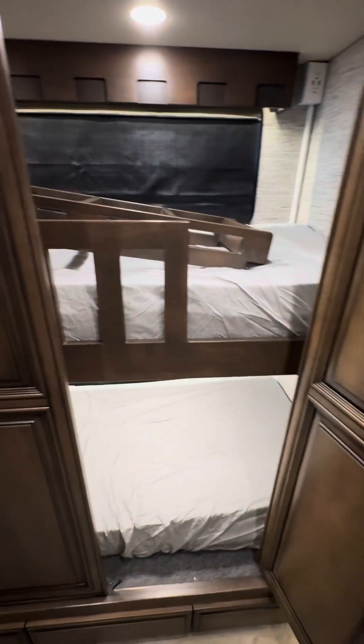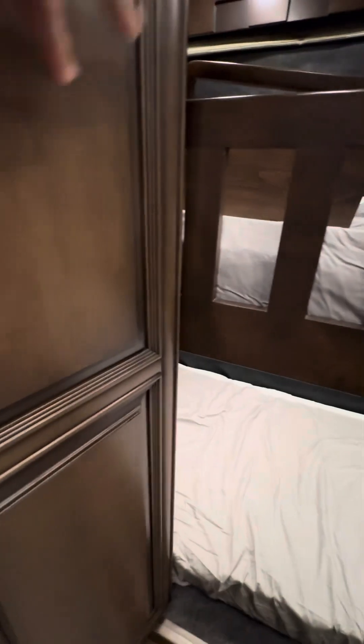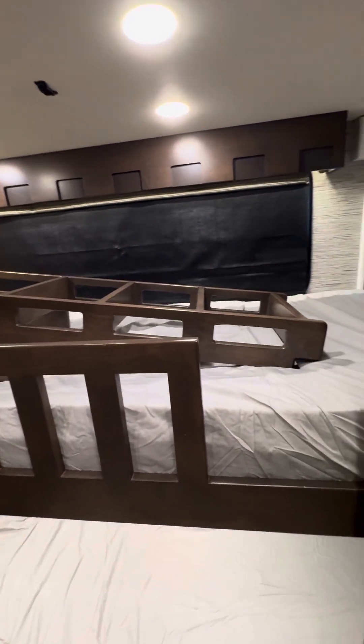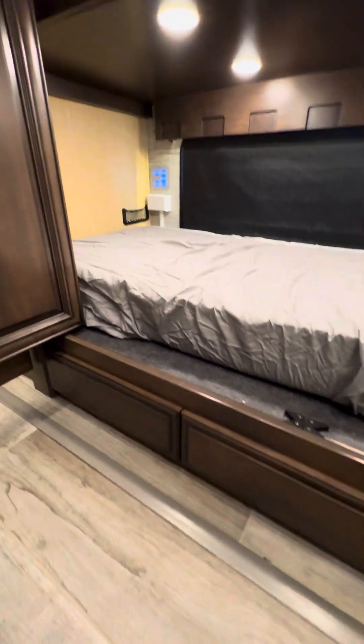Nice large bunk box — you could probably fit an adult in here if you need to, or a big dog. Each area has a power plug and a TV connection. You've got electric day and night shades, and some storage down below, but not a lot.